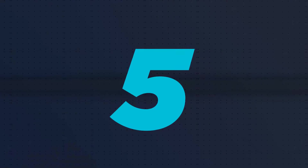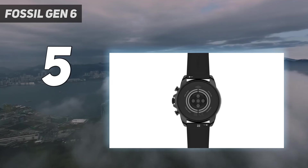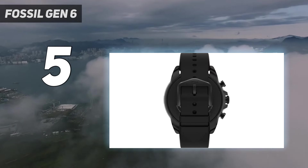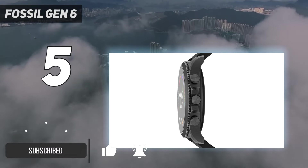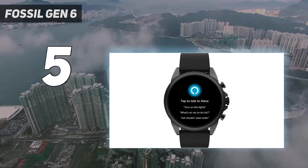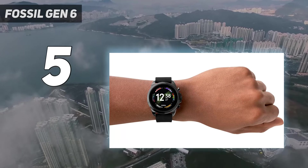Starting at number 5: the Fossil Gen 6. The Fossil Gen 6 offers a sleek design with a classy looking 1.28-inch AMOLED display. While its battery life is lacking compared to other Wear OS watches, it's fine for a daily wearable. Reasonably speedy and offering useful sensors like blood oxygen tracking and an upgraded heart rate sensor, it's a reliable option for fitness tracking.